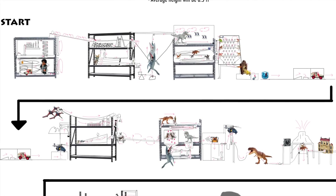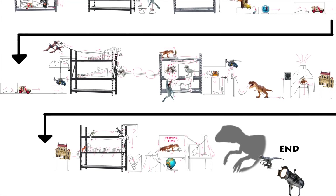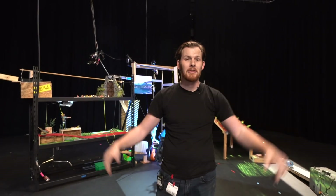So the original idea for this was we wanted to make a reaction machine telling the story of the last two Jurassic World movies. Here we are today. It's looking pretty good.